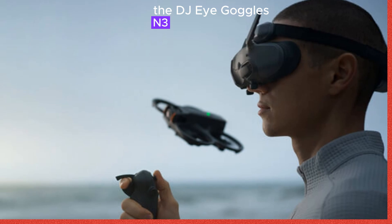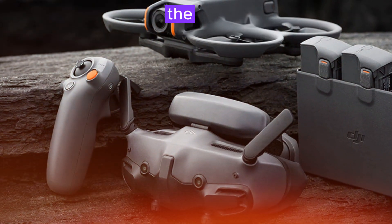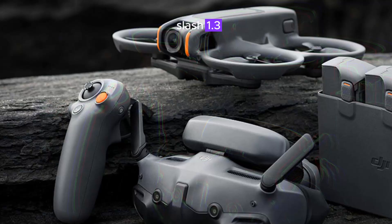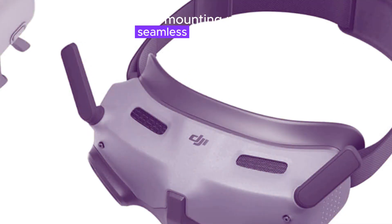The DJI Goggles N3 offers exceptional image quality, an integrated battery, and an ergonomic design. The Zero4 Pro Air unit features a 1/1.3-inch F/2.0 sensor camera, heat sink, dual antennas, and mounting points for seamless drone integration.